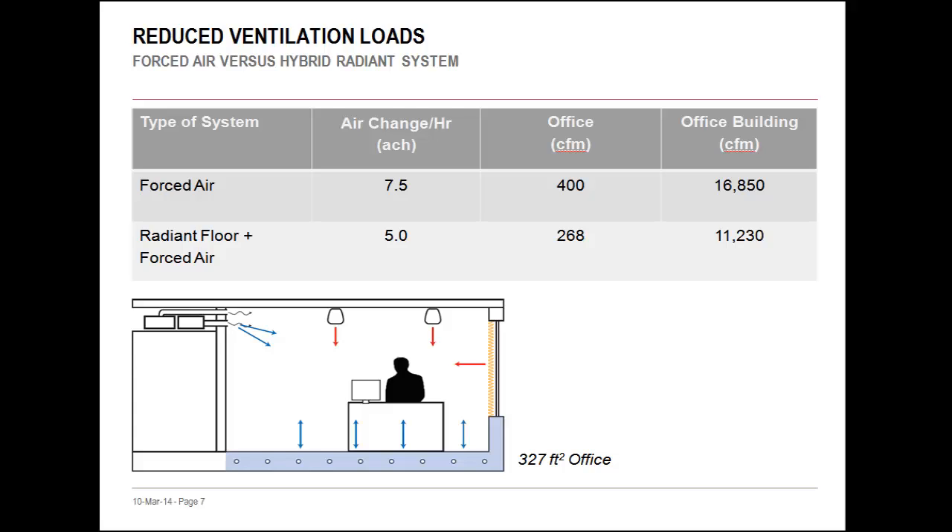We can demonstrate this concept using an EnergyPlus simulation of an office space. ASHRAE 62.1 calls for a certain number of air changes to handle fresh air requirements, but we also need a portion to support the conditioning load during peak hours. With a 100% forced air system, we need 7.5 air changes to meet these loads, equating to about 400 CFM of air coming into the space. With a hybrid radiant and forced air system, we're able to decrease the air change rate to 5, primarily serving the ventilation schedule. The office's air requirement is reduced by 45% to just 268 CFM, allowing air handling equipment to be downsized.